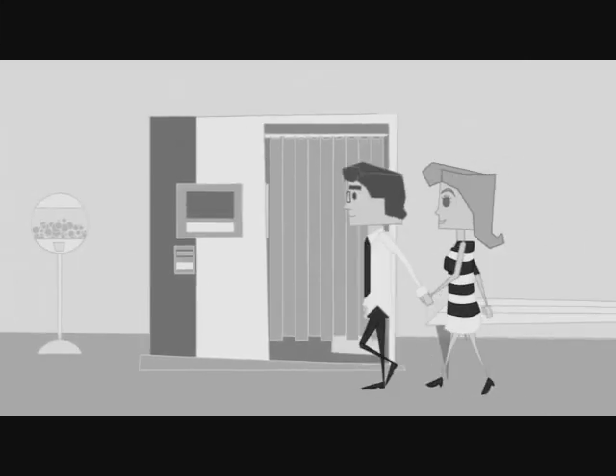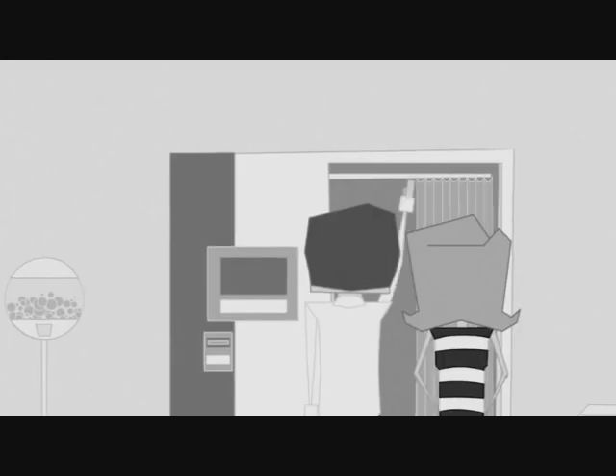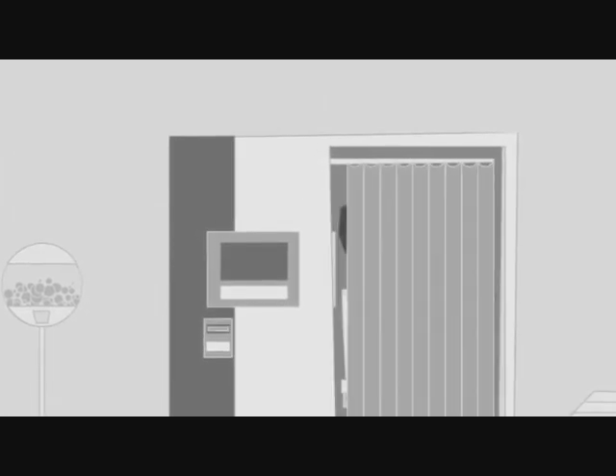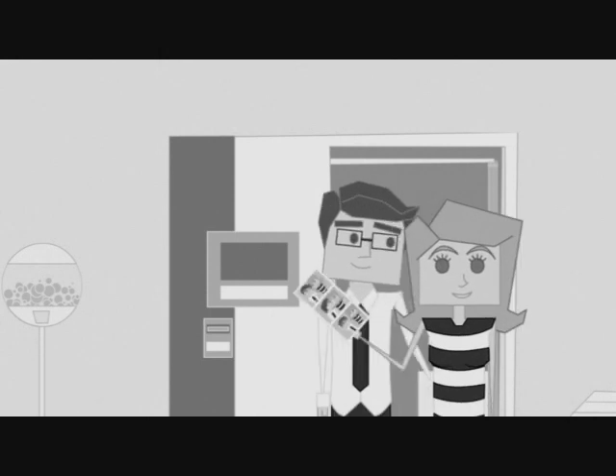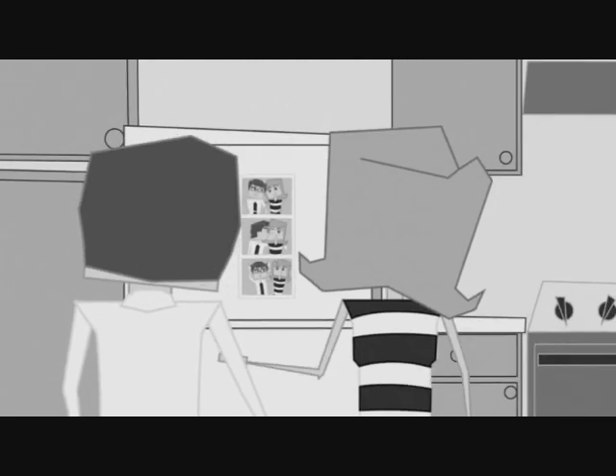Aww, would you look at that? A photo booth. You remember. Pay a few bucks, close the curtain, make a memory. What do you get? A lovely photo to share with your entire kitchen. But this isn't 1985.